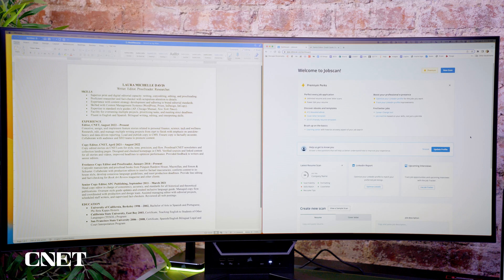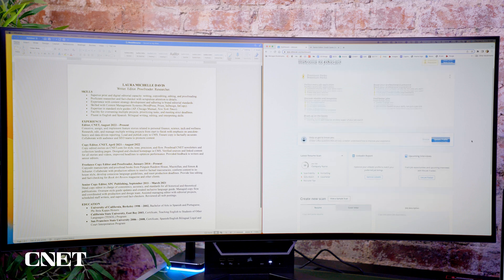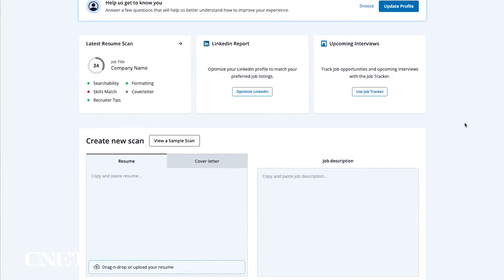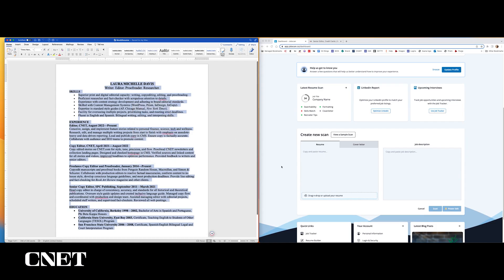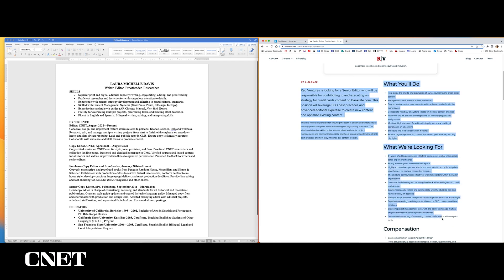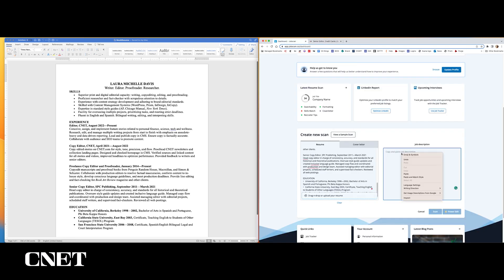I got access to a premium version of JobScan. The first thing I'm going to do is go to my dashboard, go to create new scan, copy my resume, and paste it in. Then I'll go to my job description and pull out the main things the job is looking for — the qualifications and experience — and paste that into the job description field. Then I'll hit scan. What I'm looking for is a keyword match rate of at least 70%.